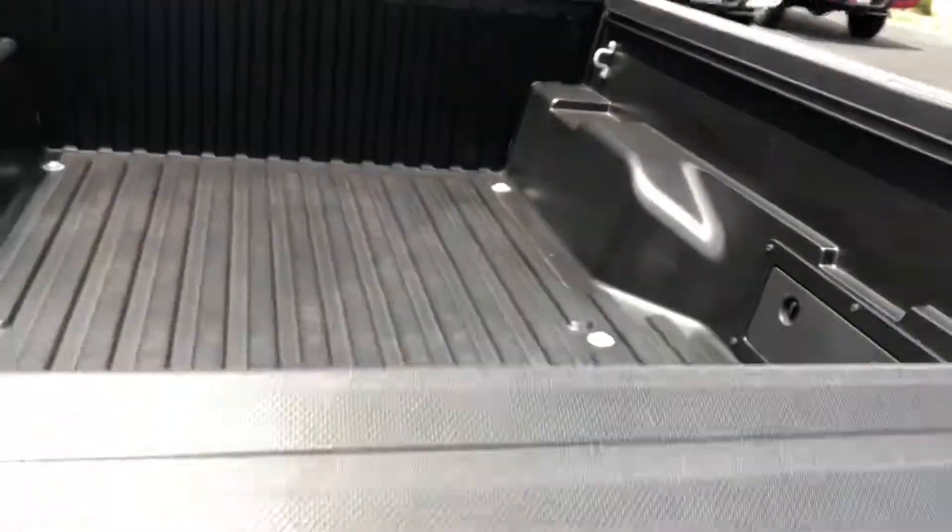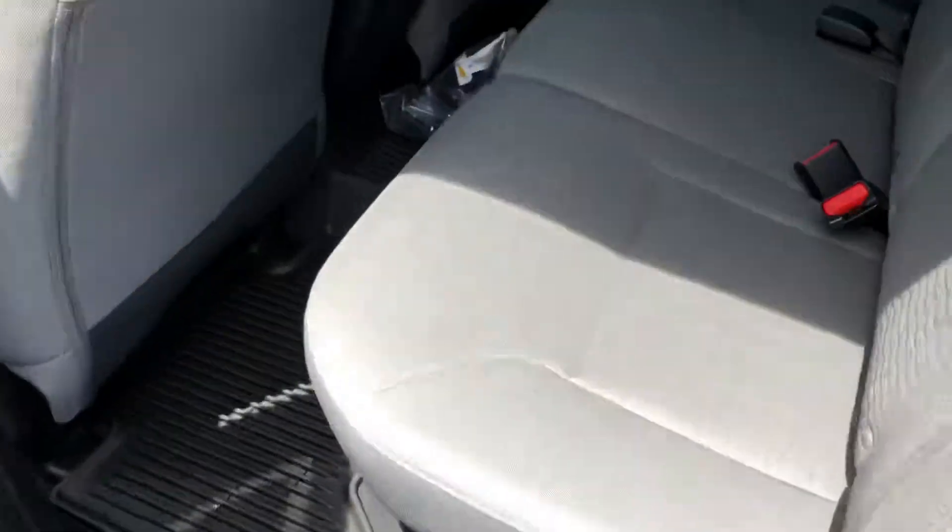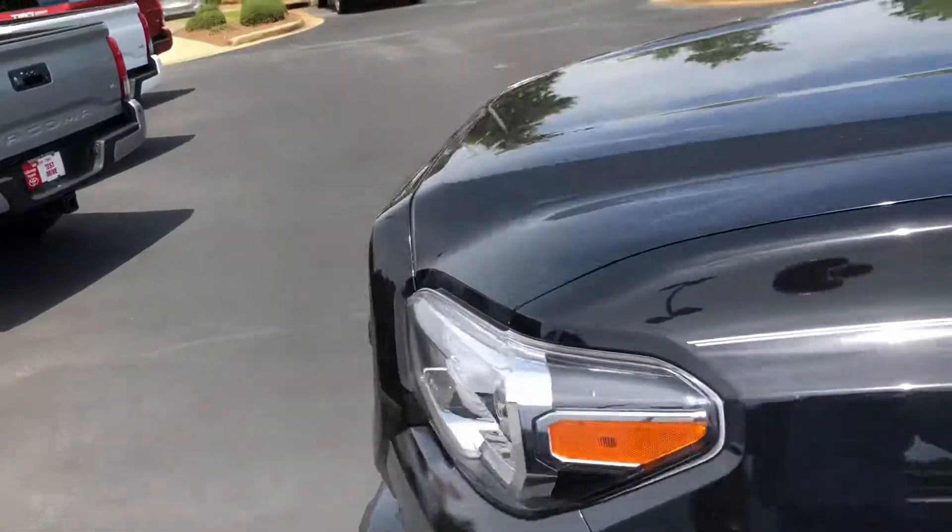There's your bed. I'm gonna get in the back and show you what the back looks like. You've got your mats right there — really nice rubber mats. Now I'm gonna start at the front of the vehicle and talk a little bit about the TSS.